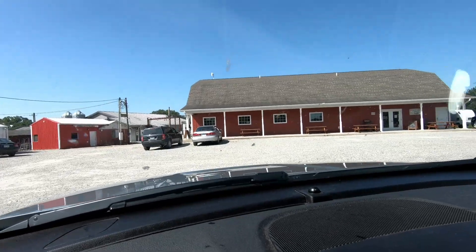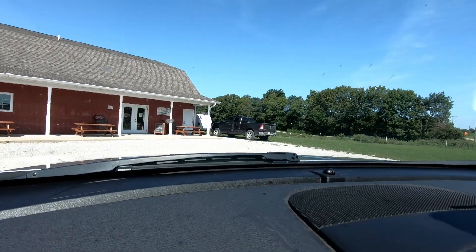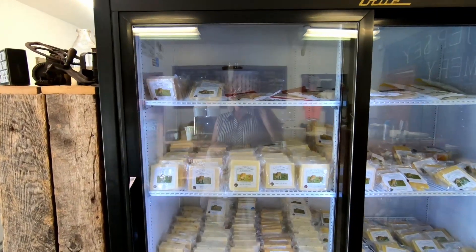Marcout Creamery was started in March of 2010, with sustainability being a key component in producing cheese, raising the herd, and facility design. All of the cheese is made from their herd of Jersey cattle.